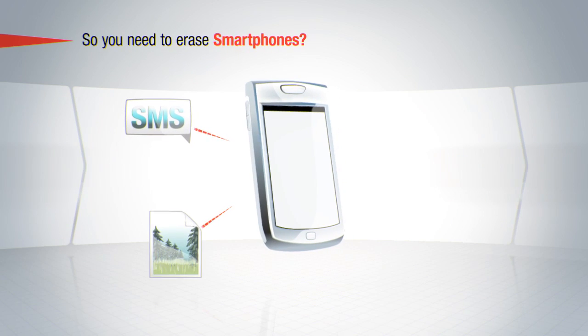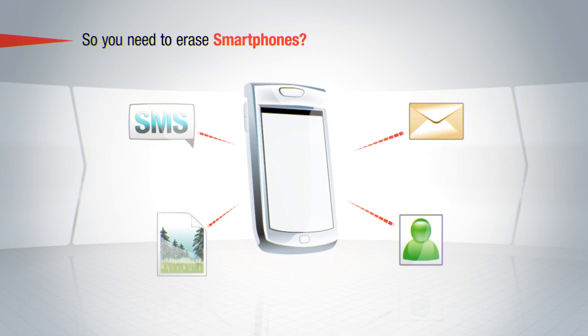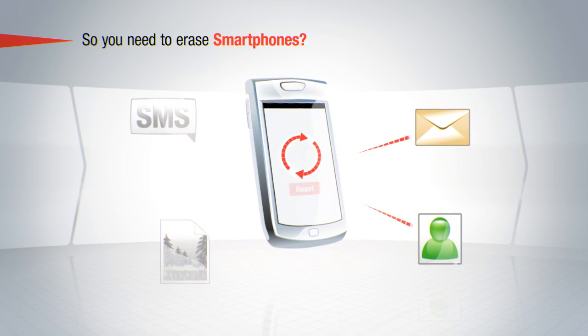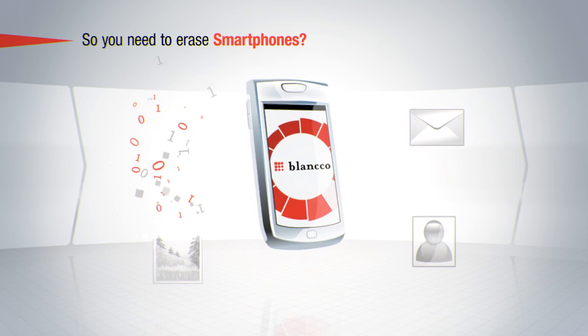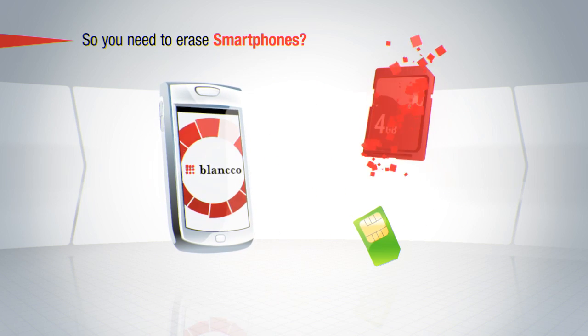These days, smartphones contain a great deal of personal and confidential data, such as emails, SMSs, pictures, customer data, and contact details. Most people believe that resetting a phone back to its factory settings will get rid of all of this information securely. This, however, is not true in all cases. Blanco software erases all user data from the phone memory, SIM card, and external memory card.